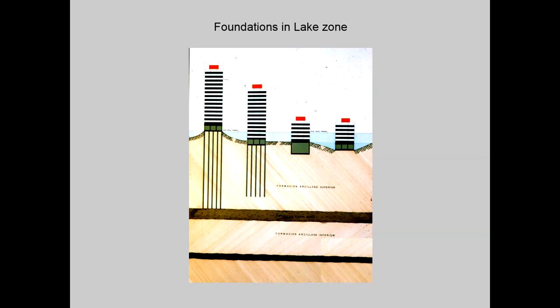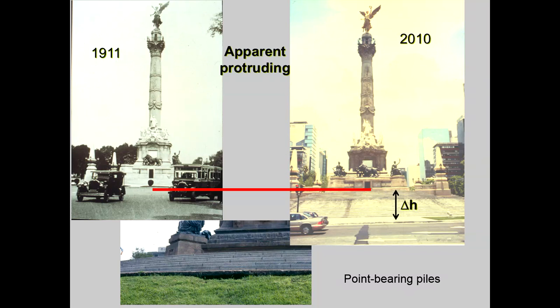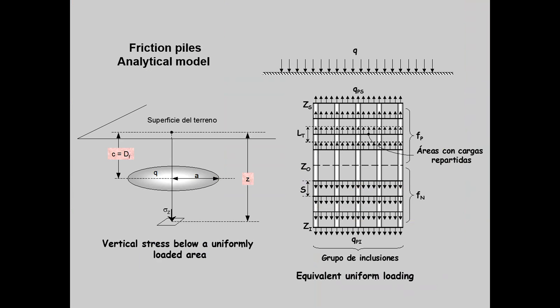Foundations of buildings in Mexico City can consist of surficial or compensated systems for light construction, or deep foundations on point-bearing piles for high-rise buildings. Point-bearing foundations tend, however, to protrude with respect to the surrounding ground and are affected by negative skin friction. For intermediate construction, friction piles can be a better solution, but they have been found to be vulnerable to seismic loading. The Independence Column is a well-known example of a protruding pile-bearing foundation. The behavior of deep foundations can be modeled using numerical and analytical models, where concepts such as the neutral level and negative skin friction are taken into account, including a model developed by Resendiz and Ovando in the 1970s that is still used.